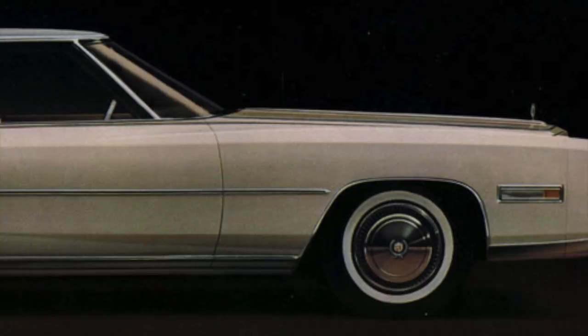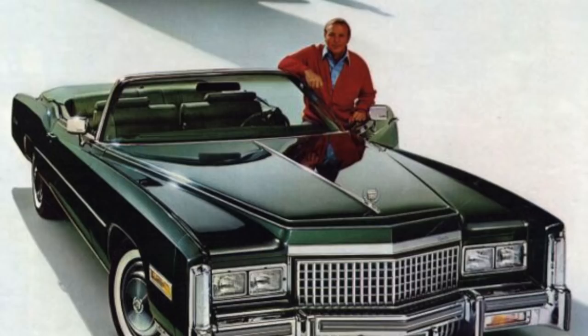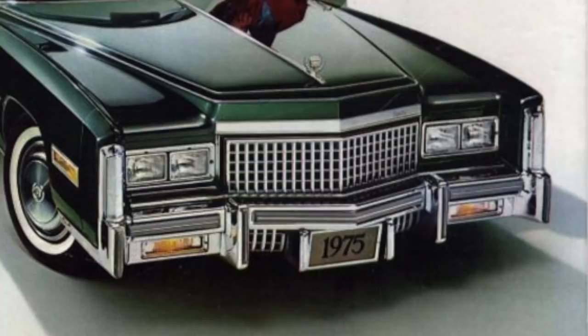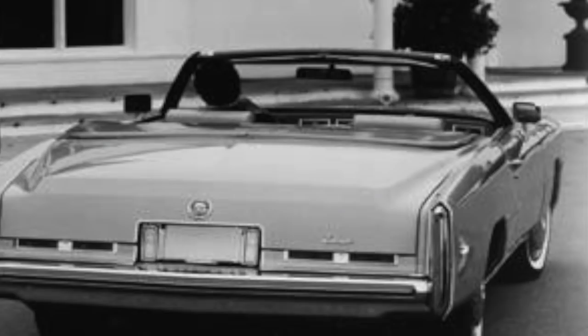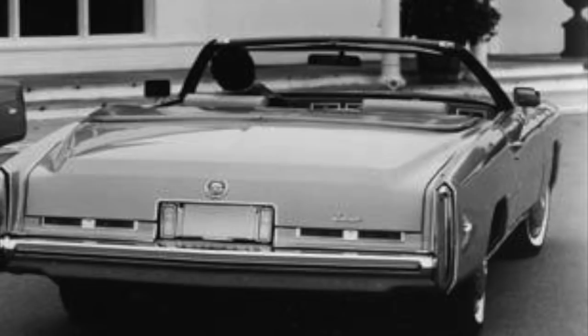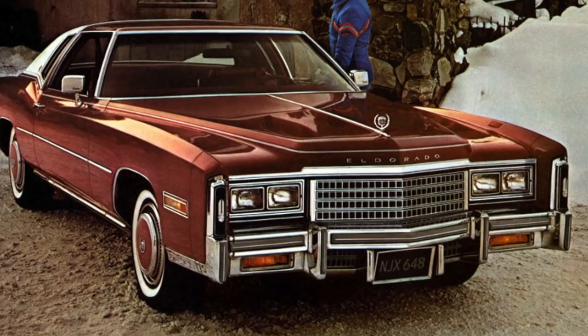The Eldorado now had four new square headlights, which at the time was an ultra-modern look since most cars still had round headlights. Everything from the elegant ornate front grille to the perfectly sculpted taillights gave the impression the Eldorado was fit for a king. The body style would remain virtually unchanged through the end of the 1978 model year.